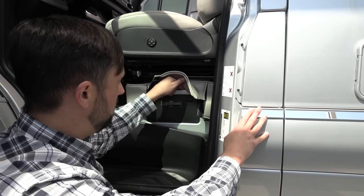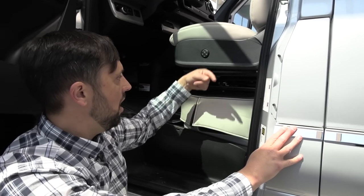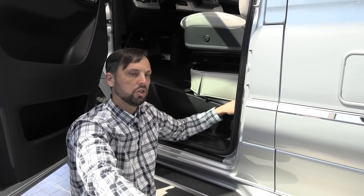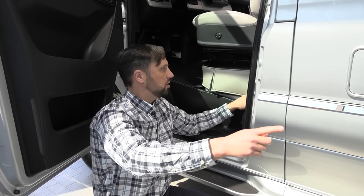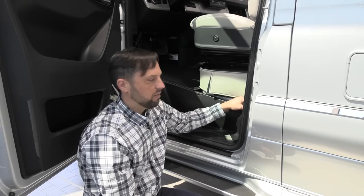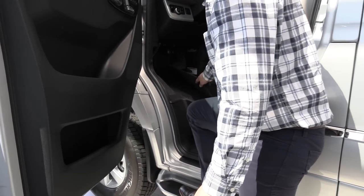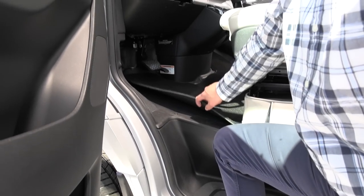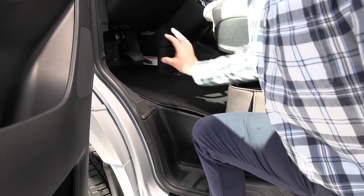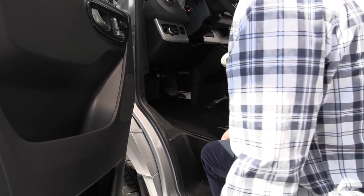Under the driver's seat are all the Mercedes-Benz fuses. Underneath the seat is also a battery tender that keeps the engine battery charged when plugged into shore power. The engine battery is under the driver's floor — use a key-as-screwdriver from the tool kit in the passenger footwell to remove the trim, lift the mat, and access it if needed.